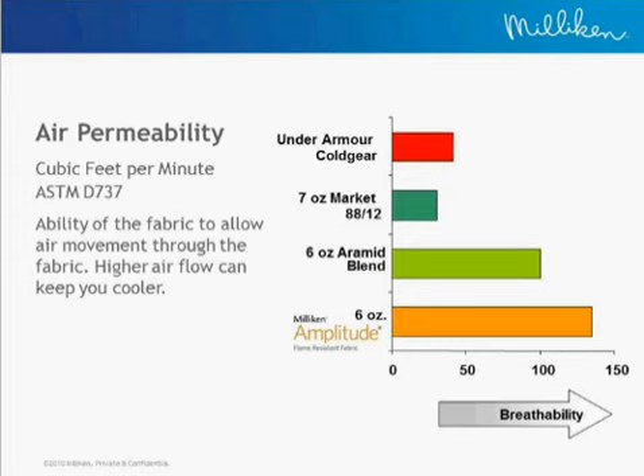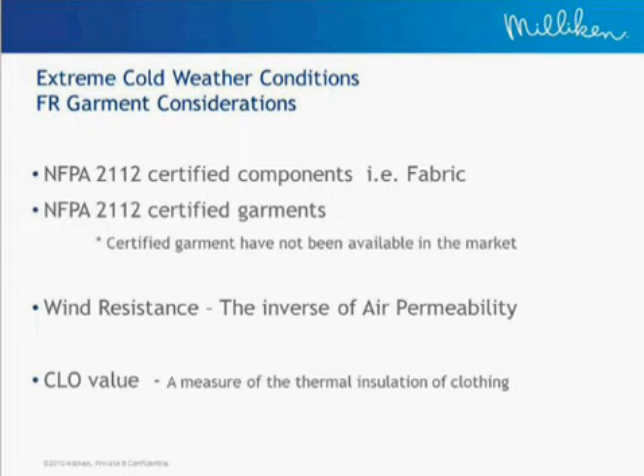Air permeability is really about how much air can pass through a fabric to give you active cooling. Comparing a performance fabric to three common FR fabrics in the marketplace, there is a wide range of performance. Products including the 6-ounce Amplitude have a tremendous amount of air permeability — sometimes as much as five to ten times more than other comparable protective fabrics. So for hot weather conditions, there are measurable factors you should ask about regarding your fabric and garment that can ultimately lead to more comfort for your wearers.